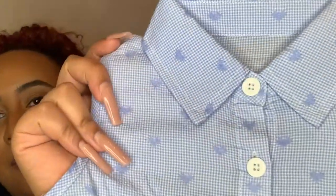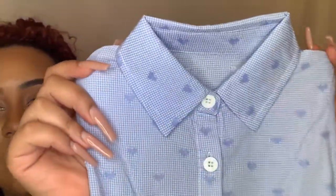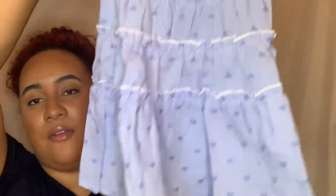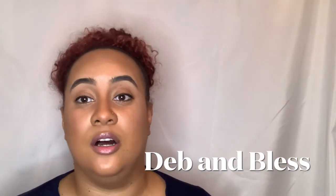Oh my gosh, this next item is so stinking cute! I ordered this little dress for my baby girl — it's a checkered material with little hearts on it and little pleats down the bottom of the A-line dress. Too adorable! If you want to see her try on the good, the bad, and the ugly, go ahead and subscribe to my family channel, Deb and Blessed.